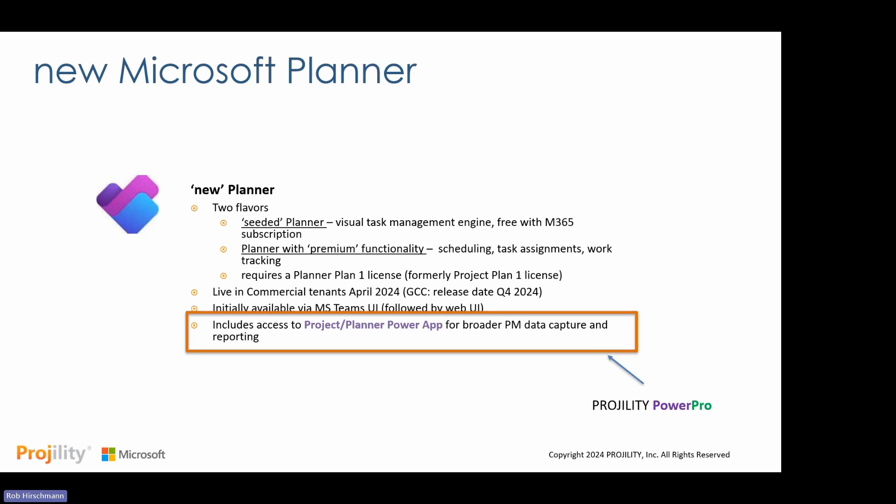There are certain things you can and can't do natively with Planner — you can build schedules and track work and progress, but if you want additional enterprise functionality, that's where Fragility's PowerPro solution comes into play.